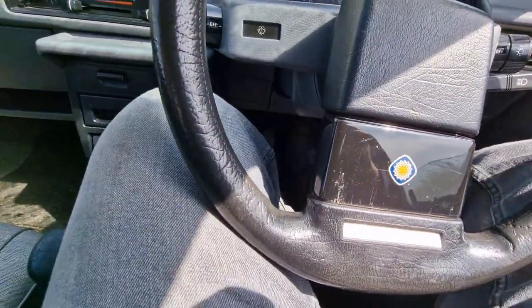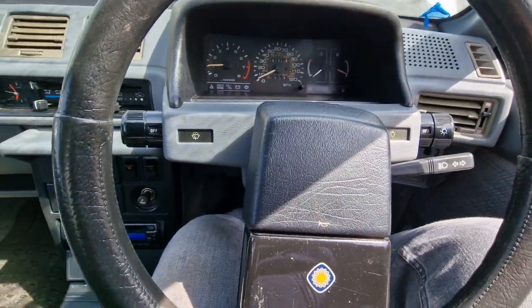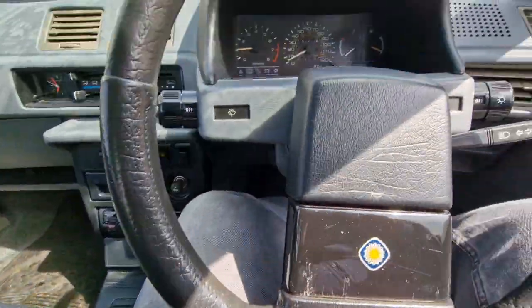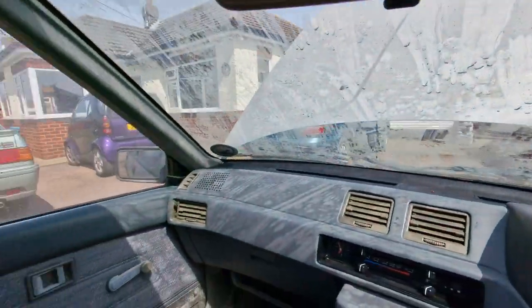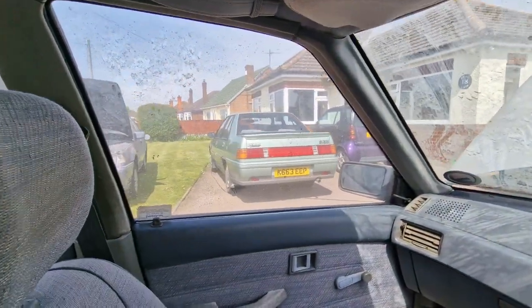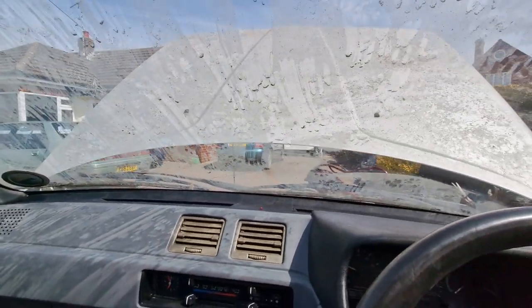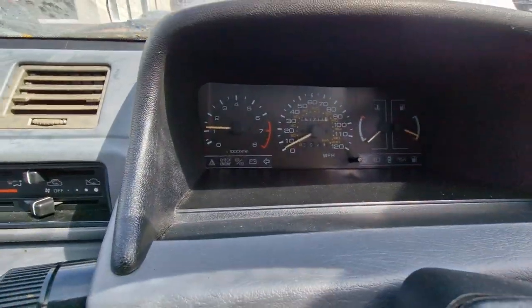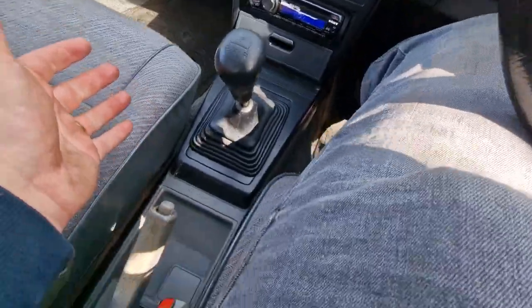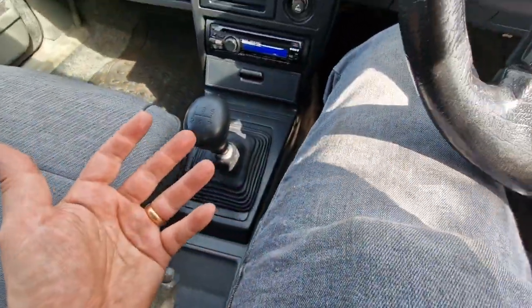Clutch, brake, pedal - pump that out a bit. Throttle. You only live once, right? She's in gear. Handbrake is off. She moves - she moves and drives! Unbelievable. And she's ticking over. So I've had her in reverse. Spider's webs - the spider's webs. You can see that I haven't faked this.